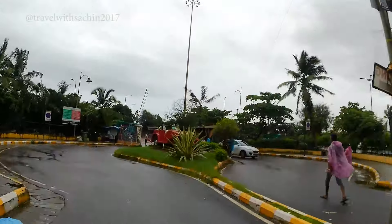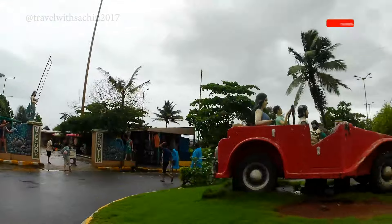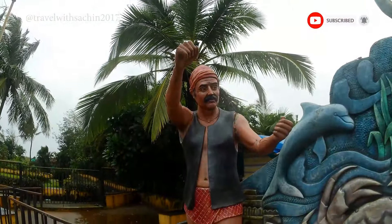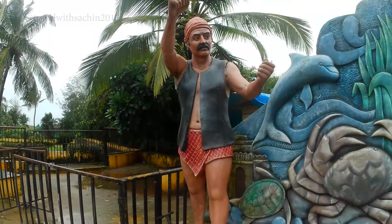As we get very close to the beach, you will get to see a beautiful statue in the center. These statues represent the traditional clothes of Konkani people. As we all know, Goa is famous for fish.